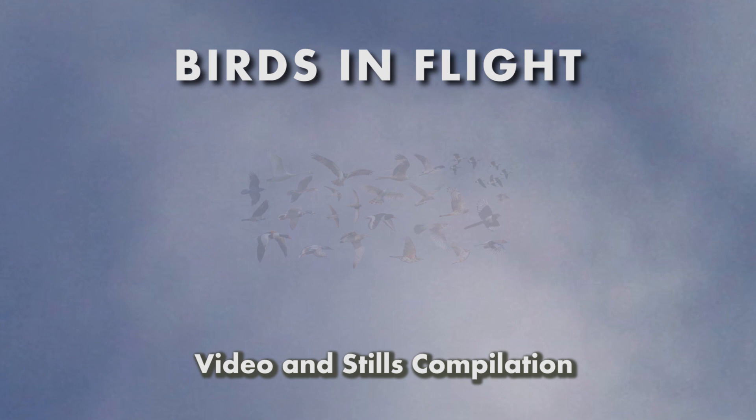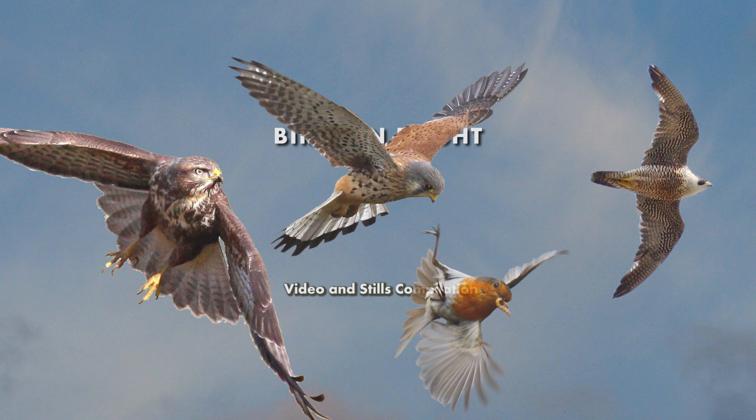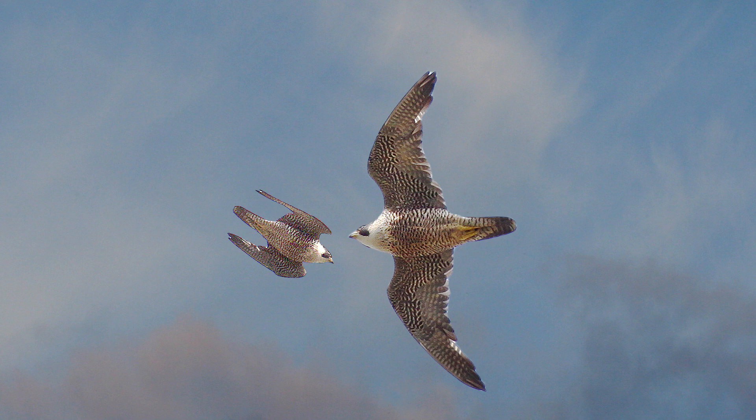Birds are masters of the air. Each species has evolved and developed different flying skills to suit their individual lifestyles. The Peregrine Falcon catches its prey on the wing, and its aerodynamics have evolved to make it the world's fastest bird. In a stoop it can reach a speed of over 200 miles per hour.